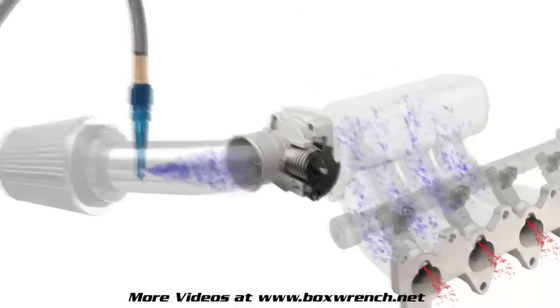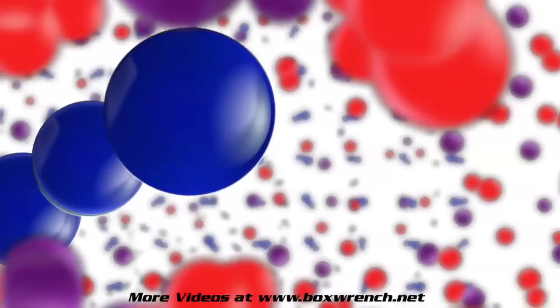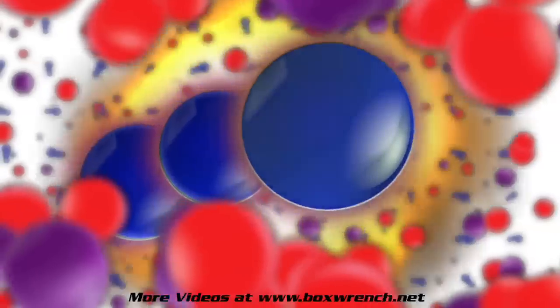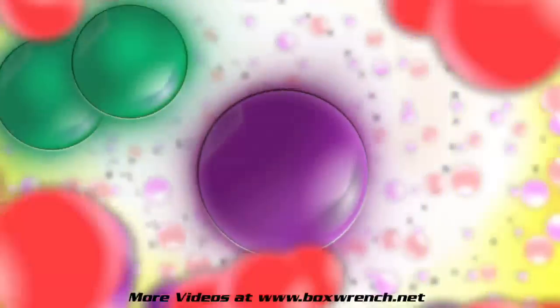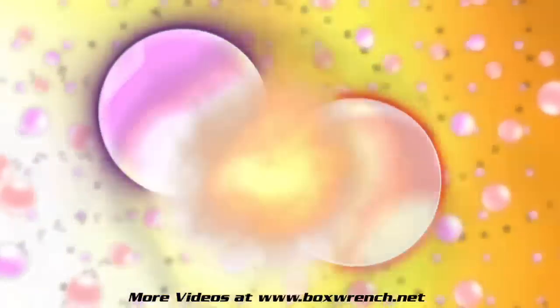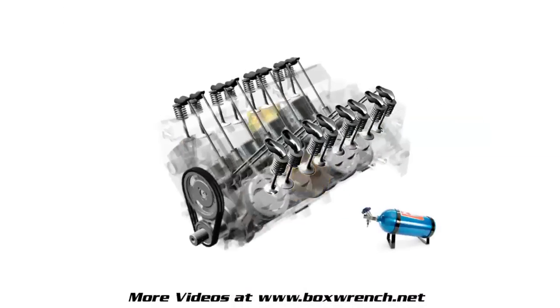As nitrous is introduced into the engine, extra fuel must be added as well. During the extreme heat of combustion inside the engine, the chemical bond of the additional nitrogen atoms is broken. This creates an instantaneous increase in the amount of oxygen inside the chamber. The additional oxygen aids the burning of the added fuel, which pushes the piston down much harder, thus creating more power.